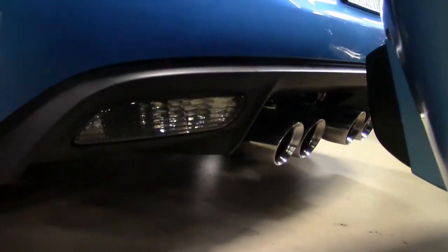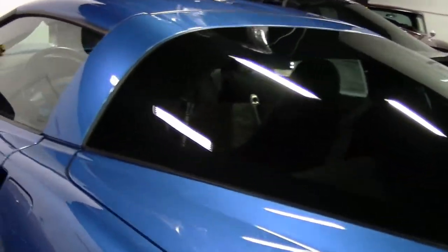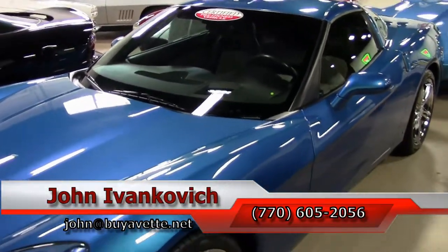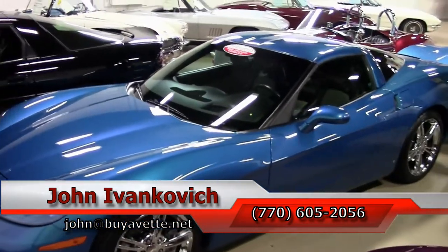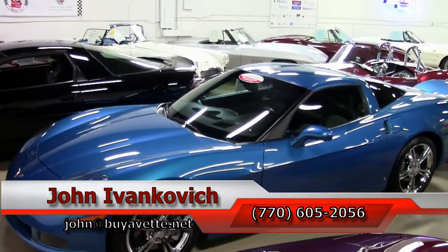This one is sure to go away quickly. The price point is at $26,999. Give me a call at 770-605-2056, or email john@buyavet.net if you'd like to know more about this Corvette or any of the hundreds of Corvettes we carry in stock. As always, subscribe to that YouTube channel so you get to see all the new cars first, and we'll see you all out on the road.